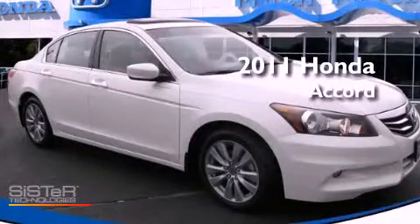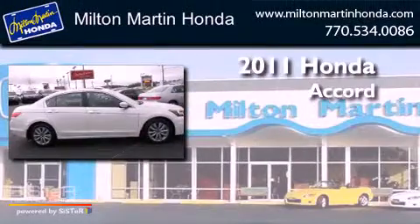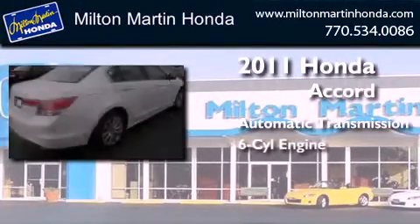This is a certified pre-owned 2011 Honda Accord. This four-door sedan has an automatic transmission and a V6.